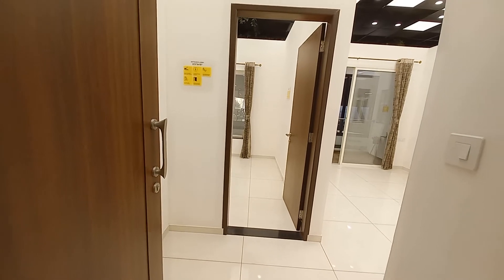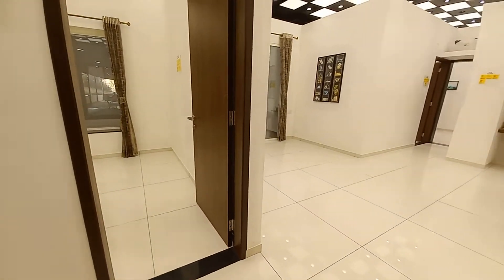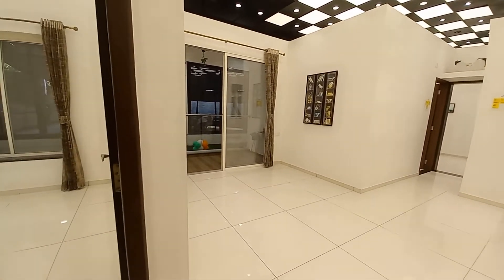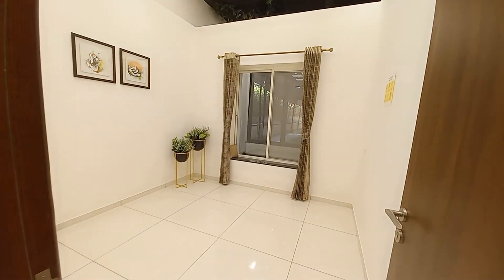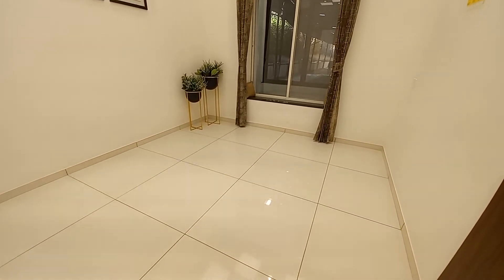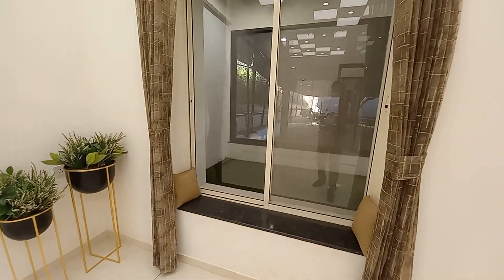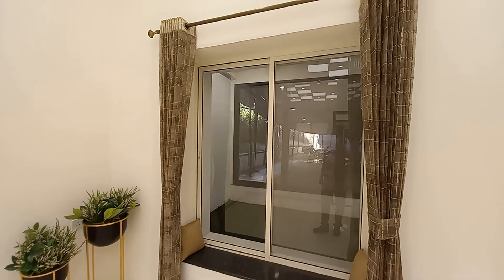The entrance lobby has a size of 6.5 feet by 5 feet — it's a grand entrance lobby. When you enter into this beautiful apartment, you will first see the guest bedroom. This guest bedroom is having a size of 10 feet by 11 feet. The unique part of this bedroom is you will get a sitting window and a beautiful sliding window.